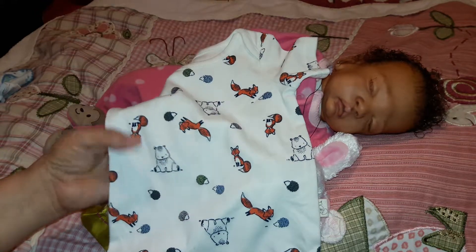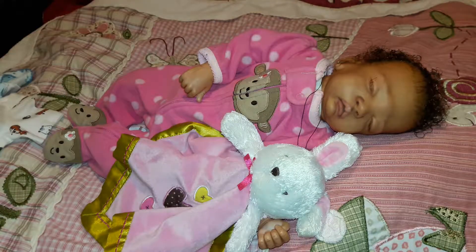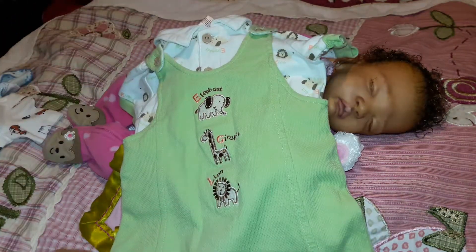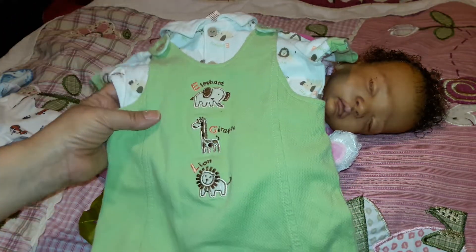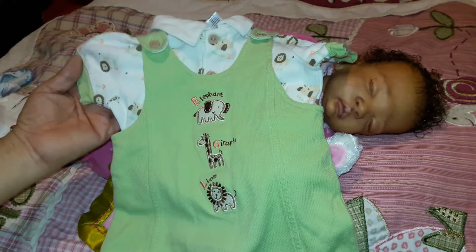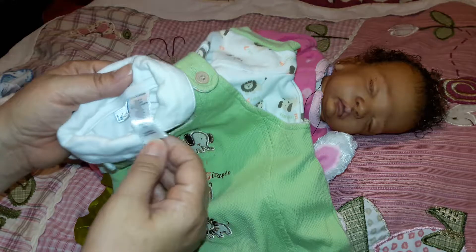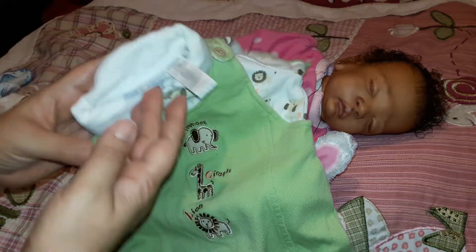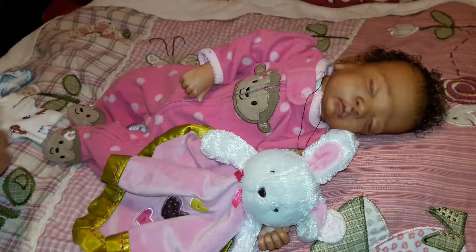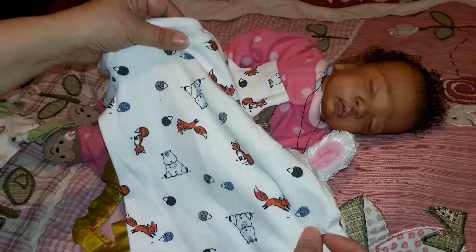Then I got this outfit for Liam and Jack — it's a green romper with a lion, a giraffe, and an elephant on it, and it comes with a shirt that also has the lion, elephant, and giraffe on it. This one was made by Little Wonders. And that onesie I showed you is made by Jaclyn Smith — so darling.